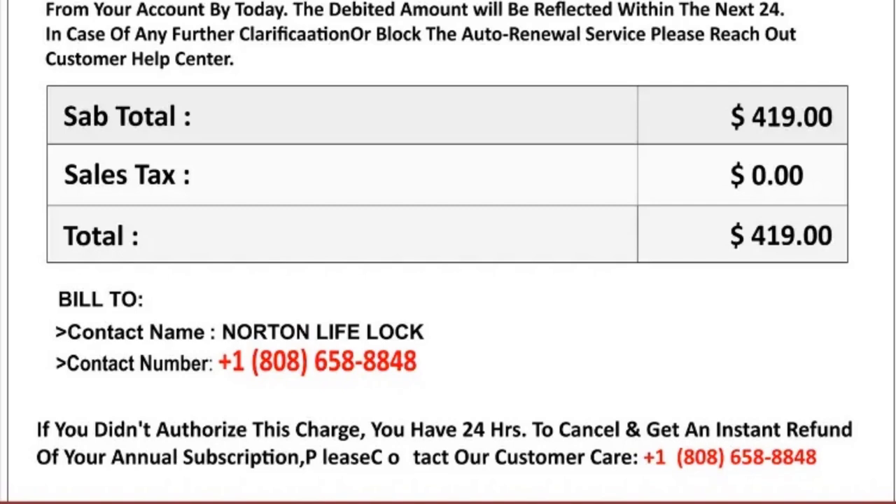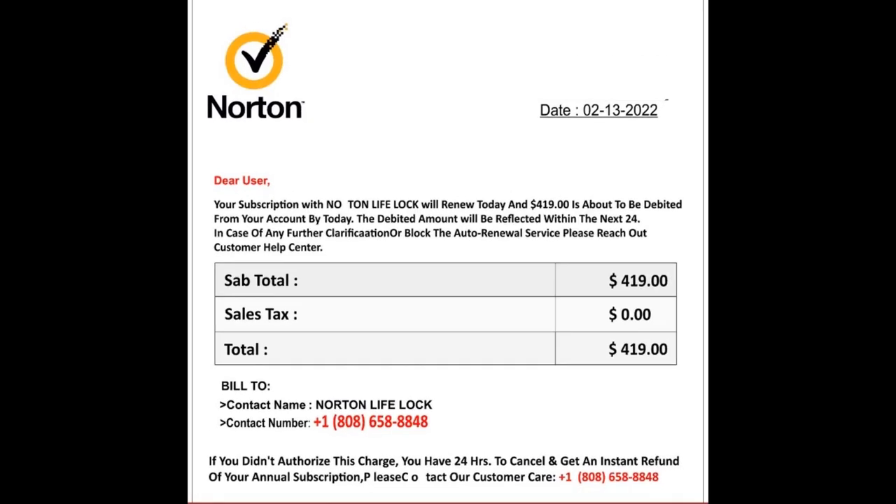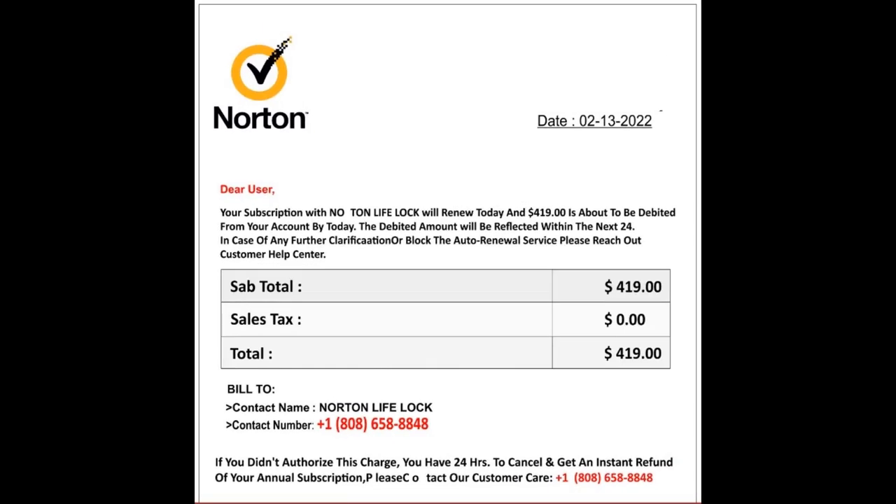After calling the listed number, you will be greeted by an individual claiming to represent the Norton Refund Department. These technical support scammers are some of the most organized in the world, often operating in offices filled with dozens of employees and a convincing front.